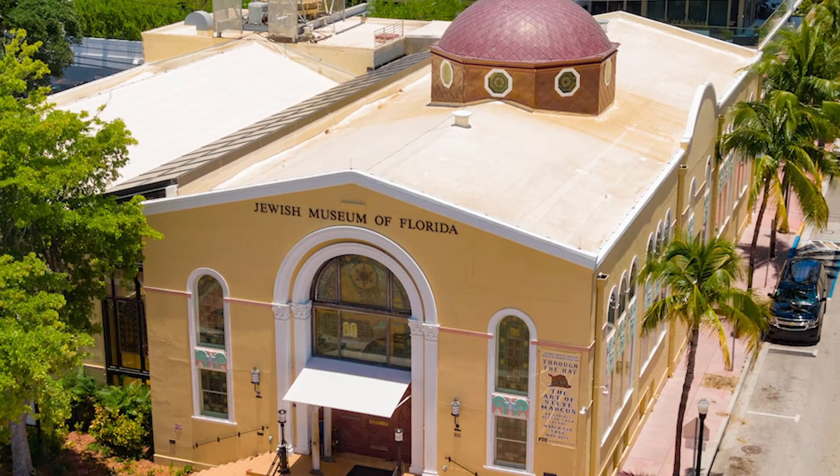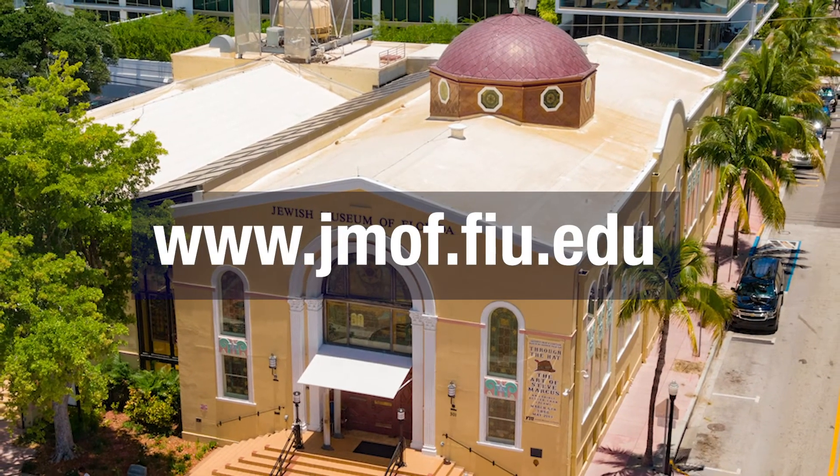For more information on this historic building, you can visit jma.fiu.edu.